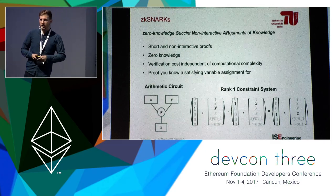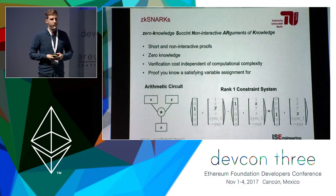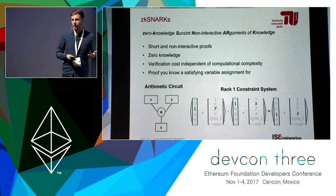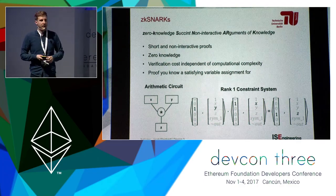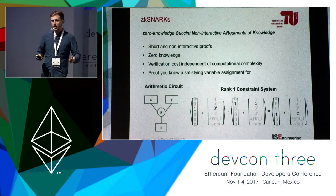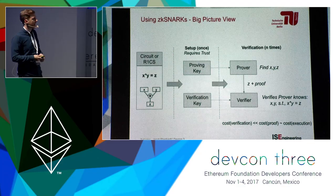A little inconvenience is that to specify computations in a way that supports zk-SNARK proofs, you have to think in an abstraction that's not very convenient for most developers. For example, you can specify computations as arithmetic circuits or rank-one constraint systems. You can do it, but it's just not convenient, and that impacts usability negatively.